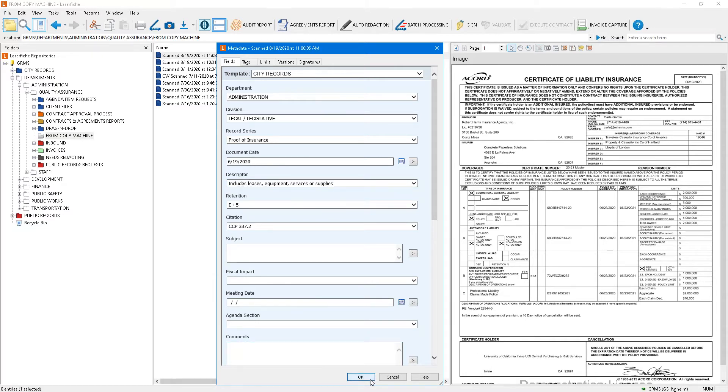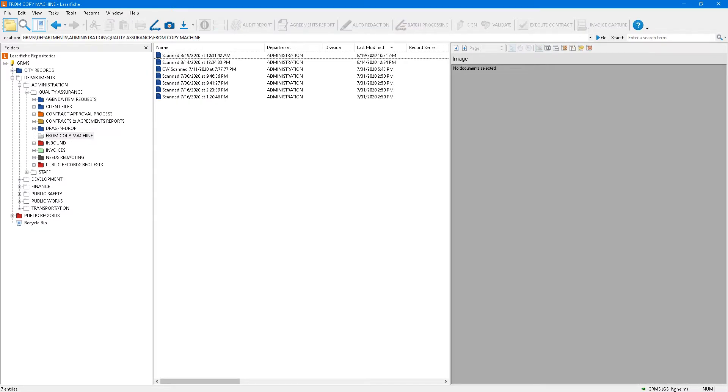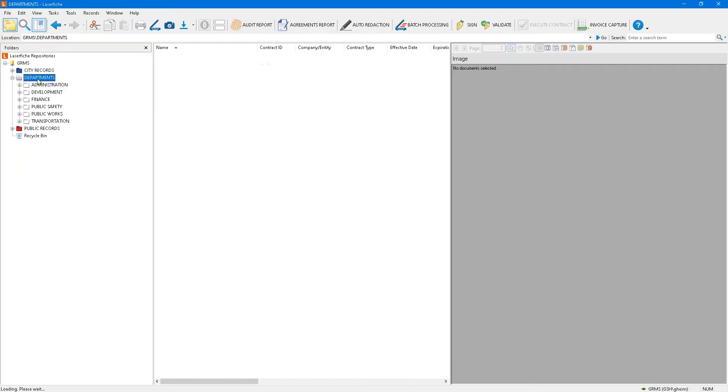The only thing the end user has to put in is the date of the document — June 19, 2020. I'll say okay to that. Workflow recognized that metadata change, took this document, and filed it. Currently, we are in our quality assurance area — that's what the white folders represent. Our regular city archive is in the blue area.